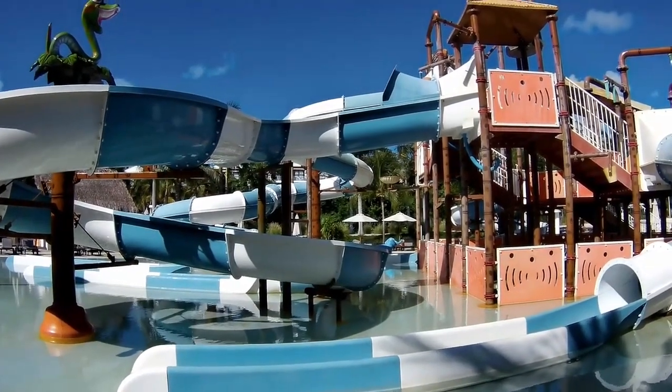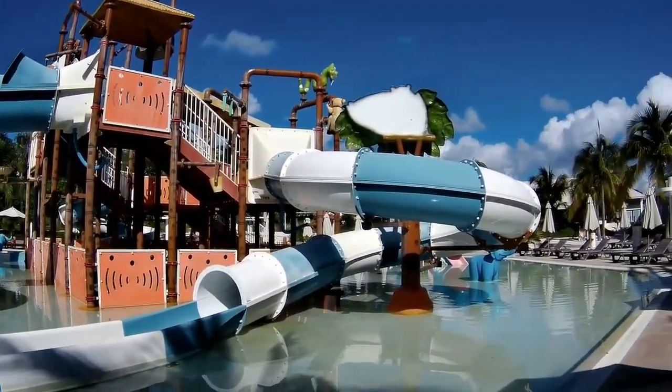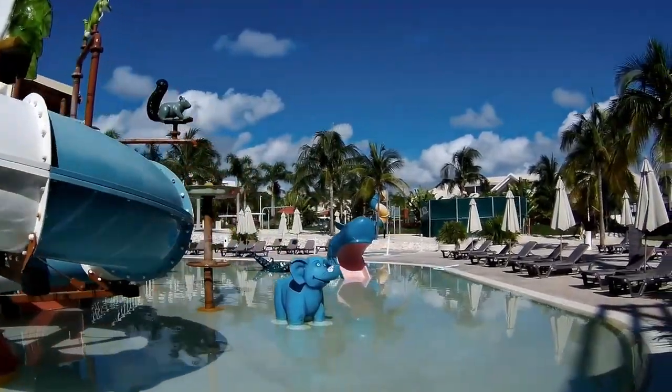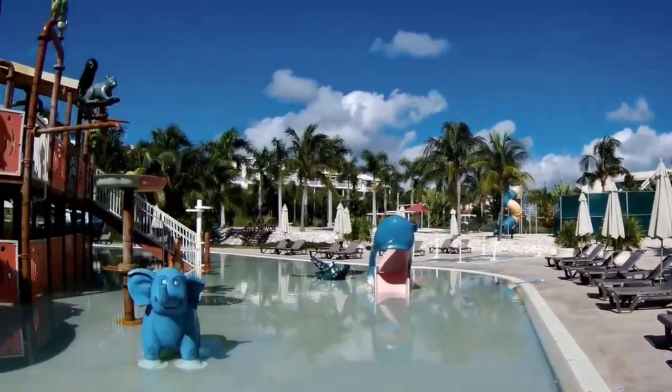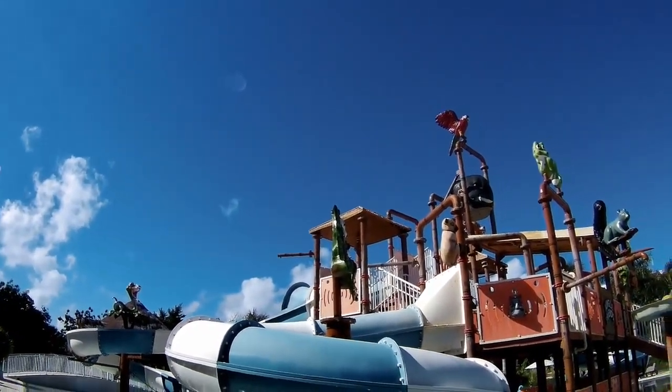I think that anybody that has young children would find this a very enjoyable place to stay. There are places the kids can play in the water. The smallest of the slides is that whale's mouth right there — it's just an itty-bitty short slide. Kids can play on the alligator, on the elephant. Just so many things that they can see and do here.